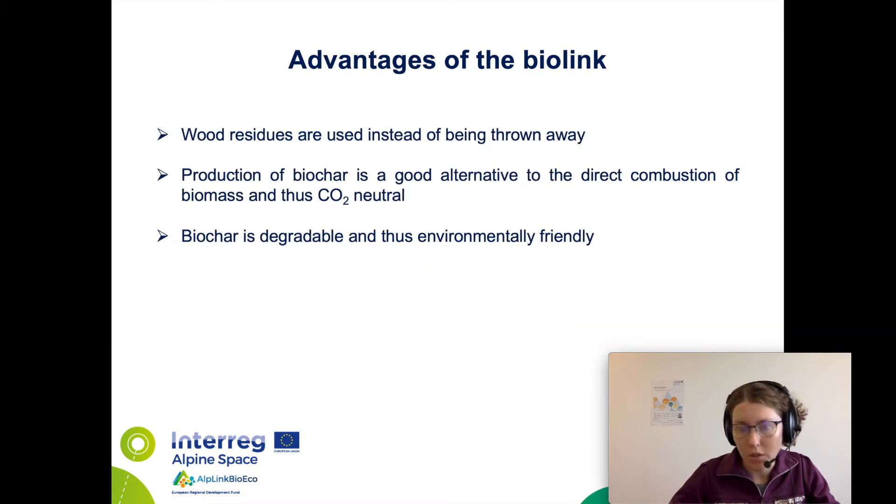What are the advantages of this idea? First of all, wood residues are used instead of simply being thrown away. Secondly, production of biochar is a good alternative to burning biomass and that is why it is CO2 neutral. Biochar is also degradable and therefore environmentally friendly.